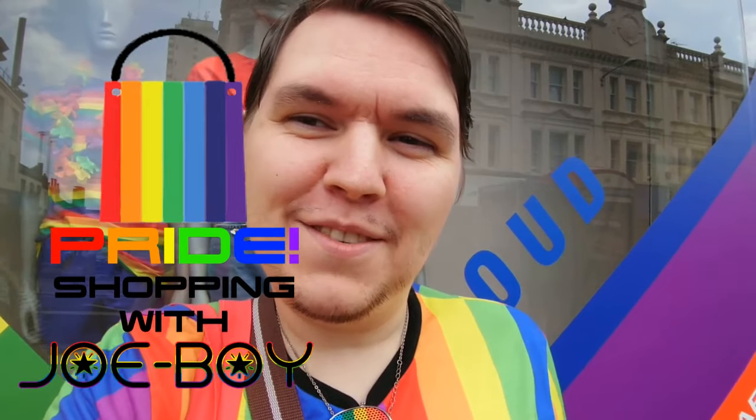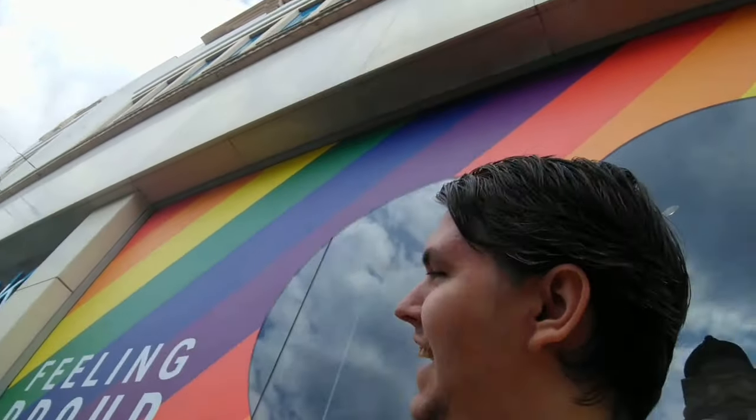Hello everyone, it's JoBoy and welcome to my very special Pride Shopping with JoBoy video. Today I'm going to take you around all the different places where you can get amazing and fabulous stuff for Pride. Right now I'm outside Primark, and as you can see we've got a fabulous Pride Primark display. We're going to go inside and I'll show you all the amazing stuff they've got for Pride.